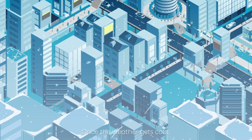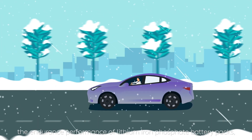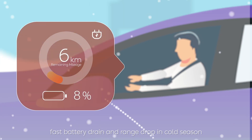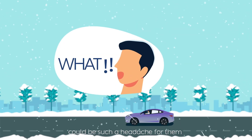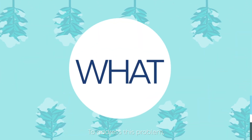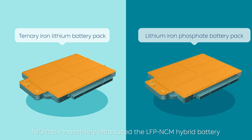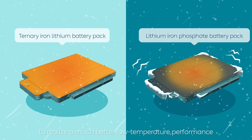Once the weather gets cold, many EV users find themselves struggling with the endurance performance of lithium-iron phosphate battery packs. Fast battery drain and range drop in cold seasons can be a real headache. To address this problem, NIO has innovatively introduced the LFP-NCM hybrid battery to realize much better low-temperature performance.